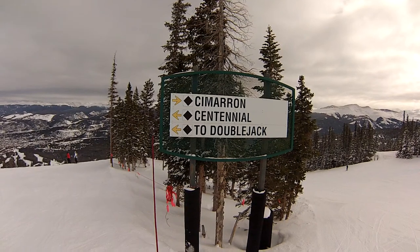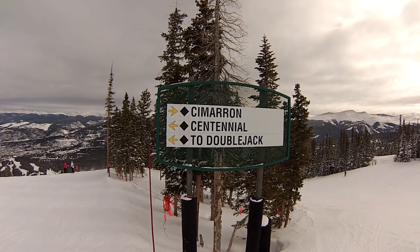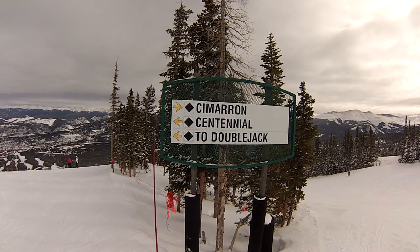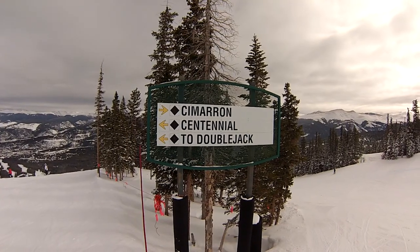I will stop a couple of times on the way down to show you some decision points and some things to be aware of. I would suggest that you start on something like Centennial first, rather than the steepest of the four groomed runs up here. So let's go ahead and ski some Cimarron.